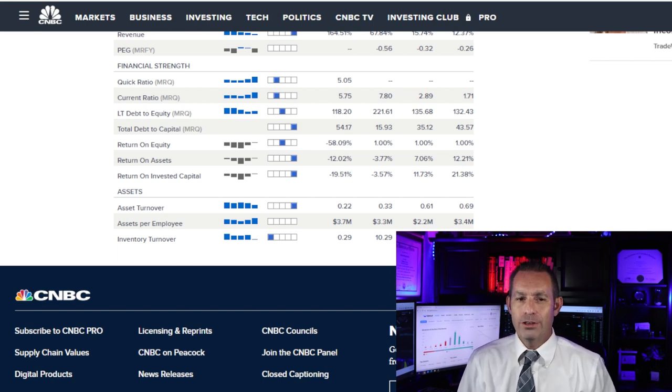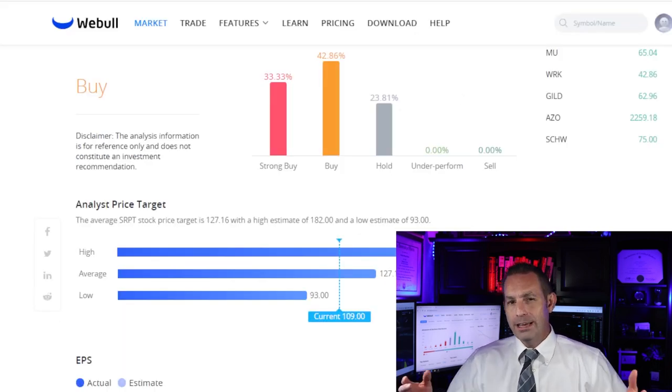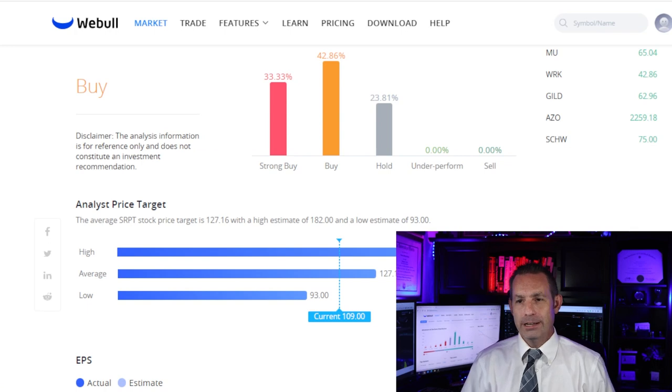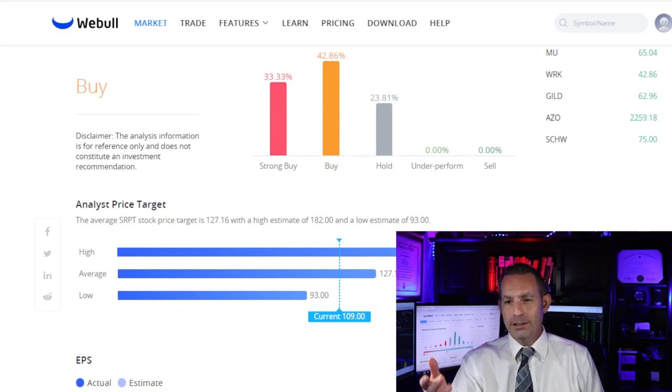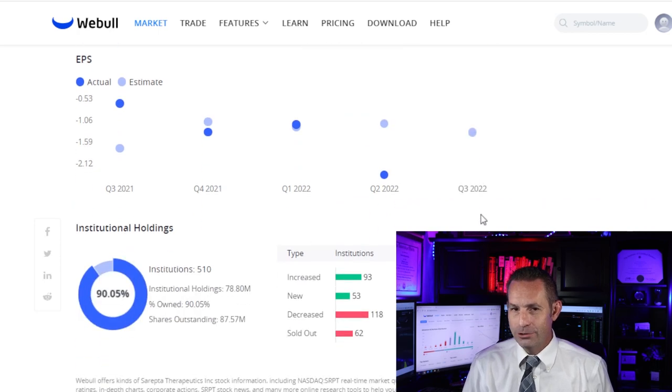We also have to note that shareholders have been diluted in the past. Analysts have a strong buy-to-buy recommendation on this company, and the average price target over the next 12 months is $127 a share, with a high estimate of $182 and a low estimate of $93 a share.